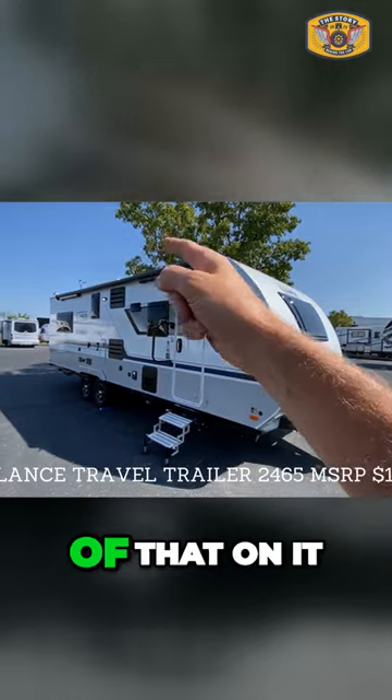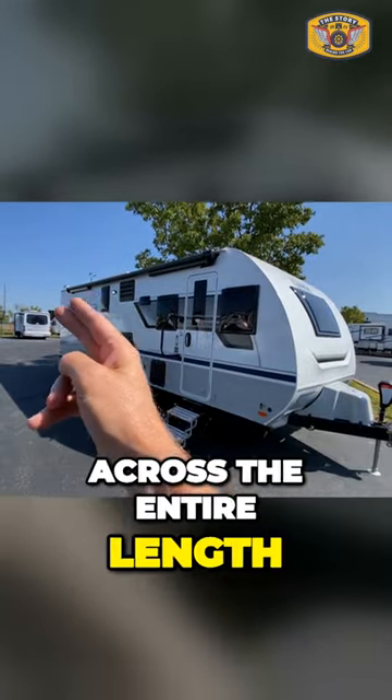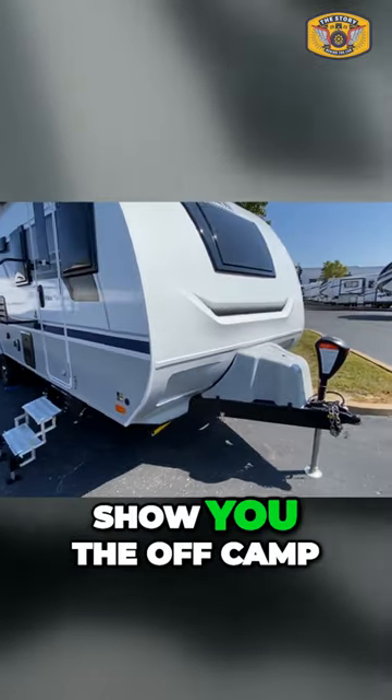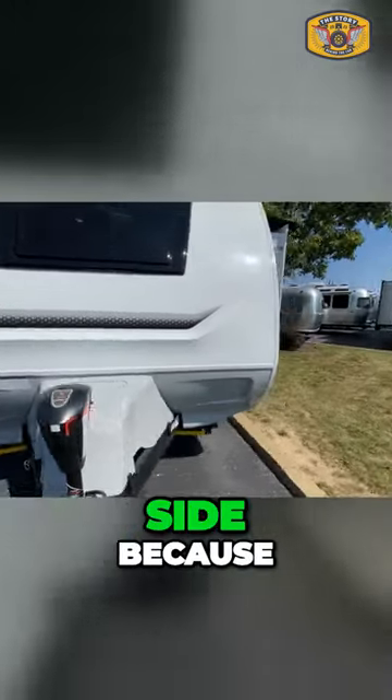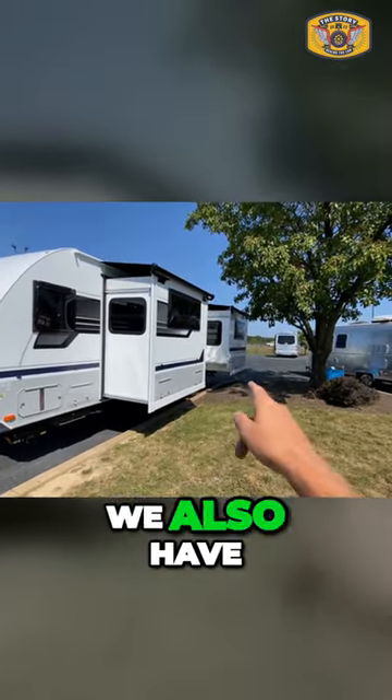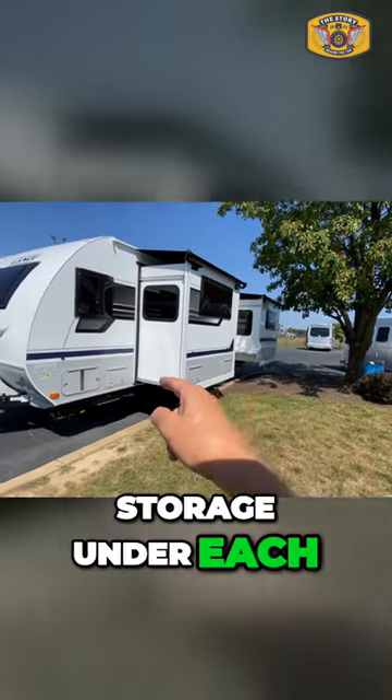Look at the size of that awning that goes across the entire length of the RV. And I want to show you the off-camp side because we have two rather nice slides. We also have storage under each.